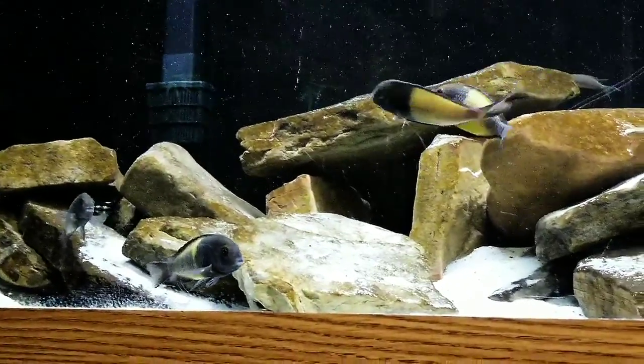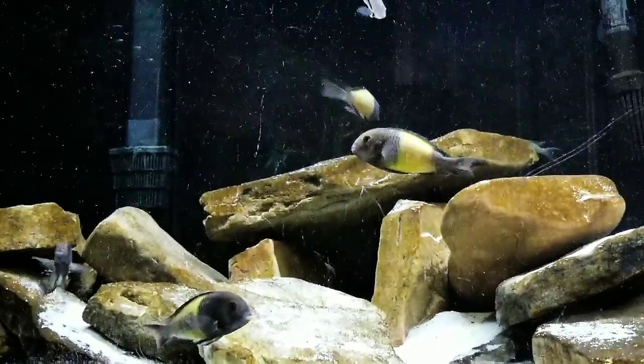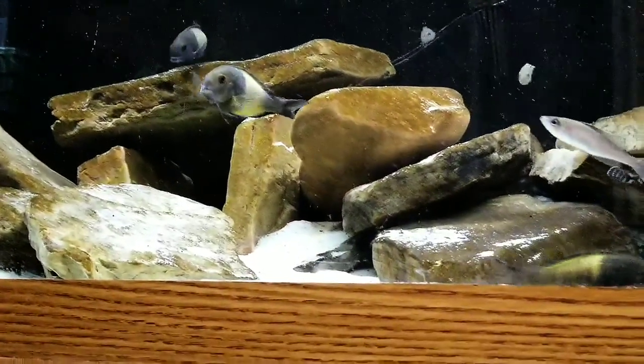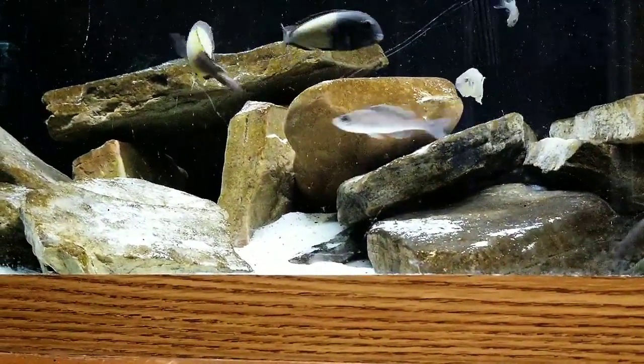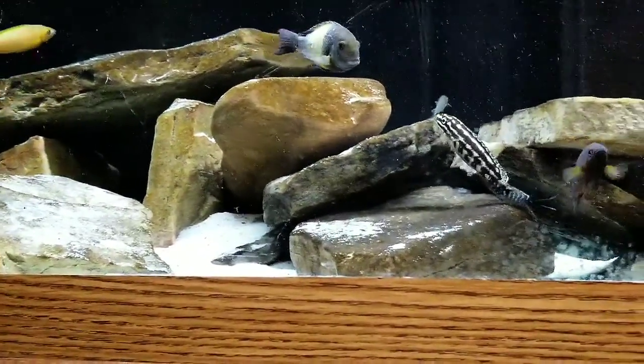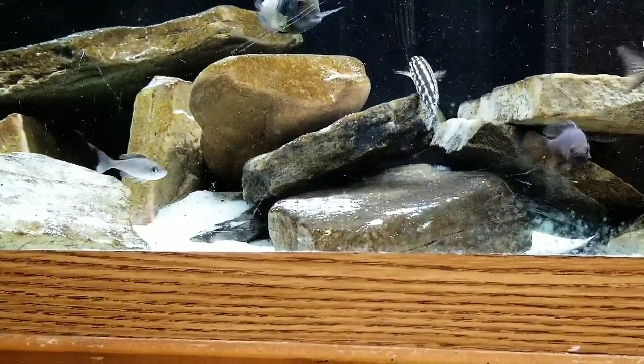For filtration I have one hang-on-the-back Emperor 400 and one Emperor hang-on-the-back 350, with two old Renafil Star canister filters and an AquaTop C60 sponge filter.